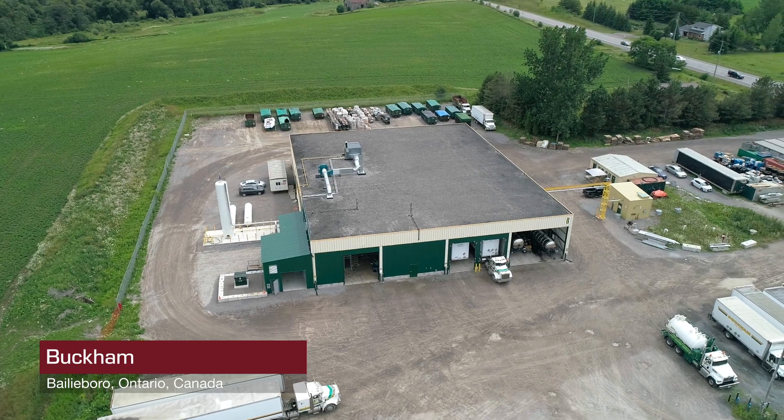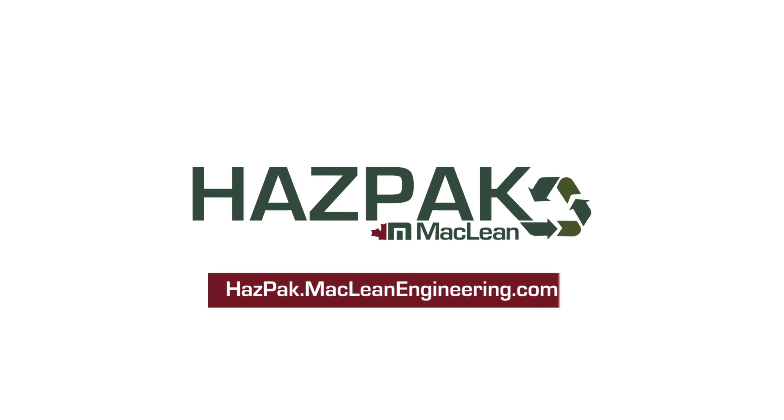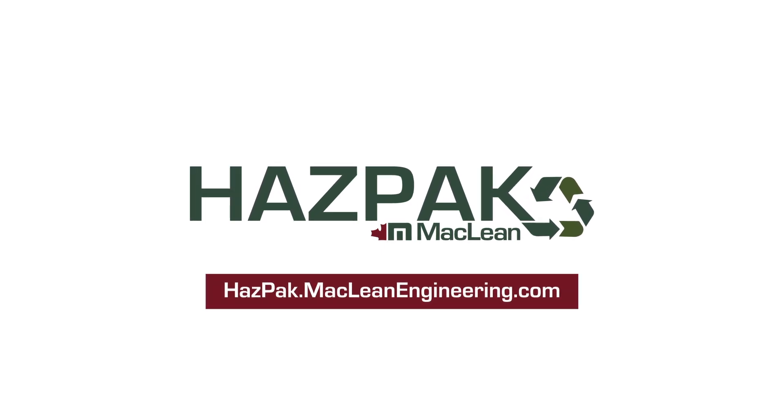Being able to show this to other companies is huge. It's one thing to see it on paper and have it explained to you and have the engineers explain the process, but to see it in person actually working is a game changer. For more information on HAZPAC, visit HAZPAC.McLeanEngineering.com.